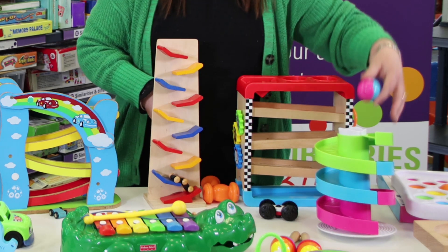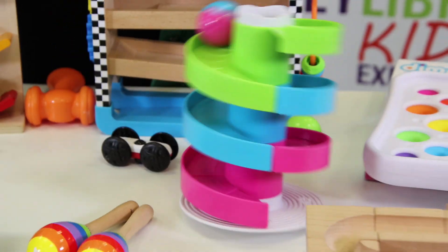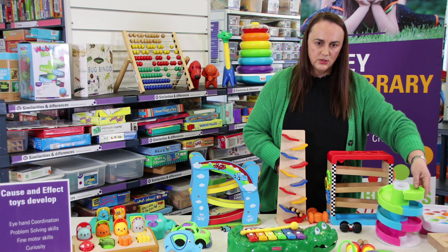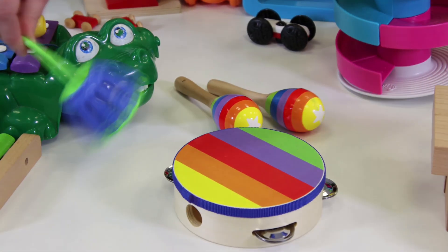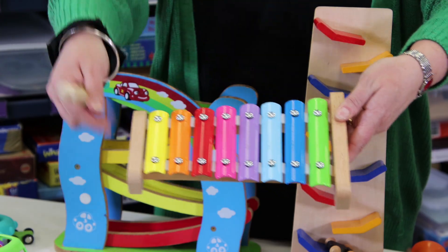Similarly, this one here is a great toy from Fat Brain. It's a wobble ball run, so it adds a bit more action and movement to the toy. Musical instruments are fantastic — shaking, hitting, tapping causes them to make a sound.